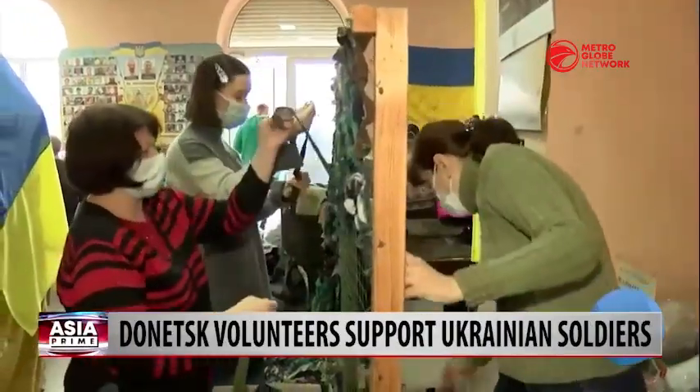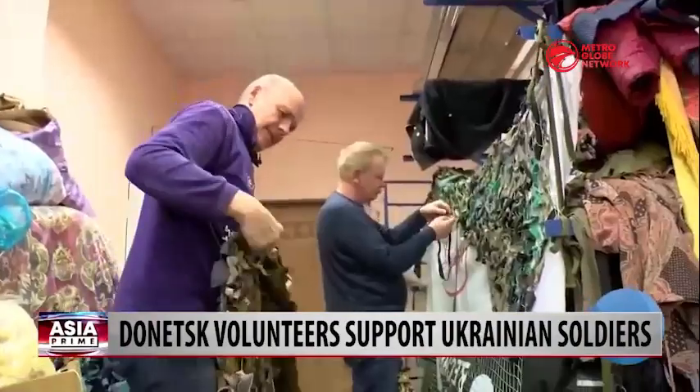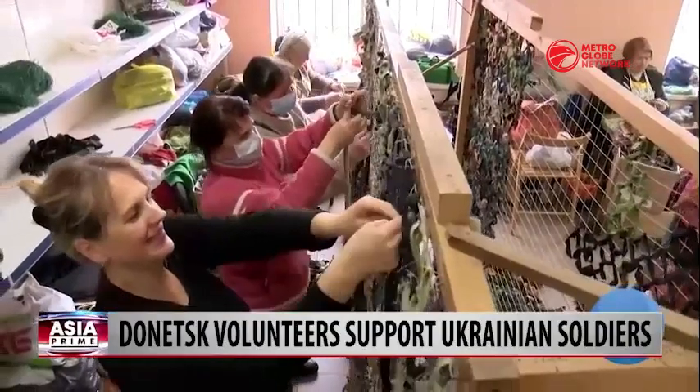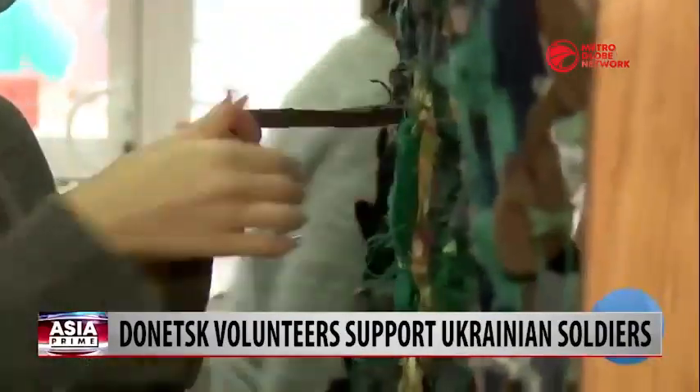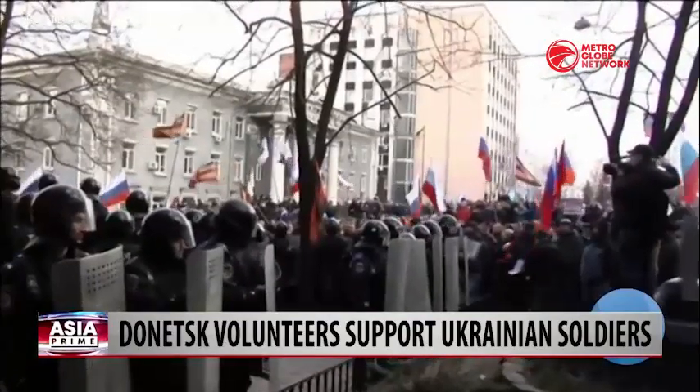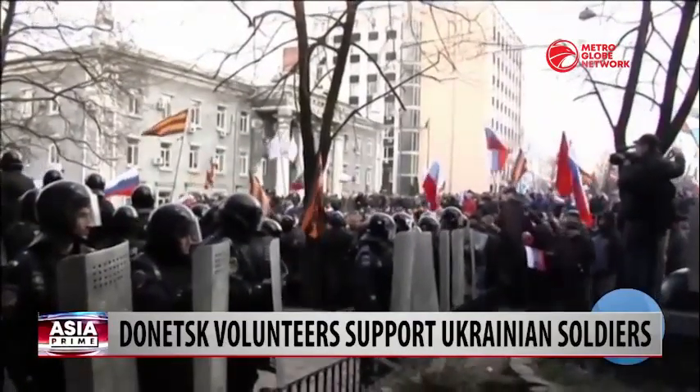Local residents of Kramatorsk have been weaving camouflage nets for Ukraine's armed forces since 2014. Many of the workers arrived from Donetsk — eight years ago, they were forced to leave when pro-Russian separatists took control of the region.